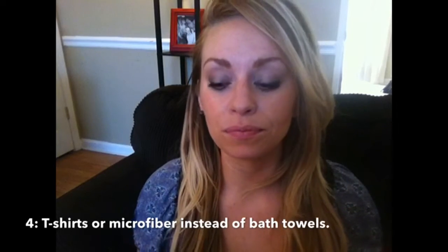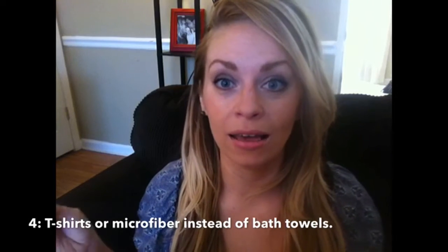Instead of using a towel, I use a t-shirt to wrap my hair while it's drying. I actually use a microfiber towel first when I get out of the shower because I have so much hair and it takes a long time to stop dripping. Once it's initially dried off with that, I switch to the t-shirt. I'll try anything once to get rid of frizz from the humidity in the area I live, and the t-shirt method worked beautifully.